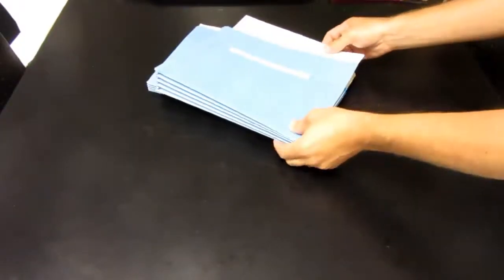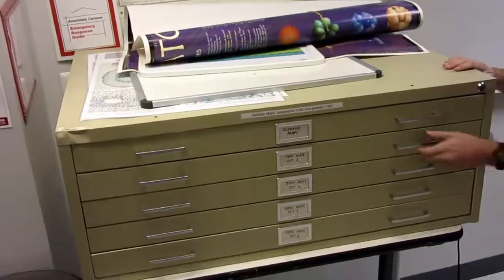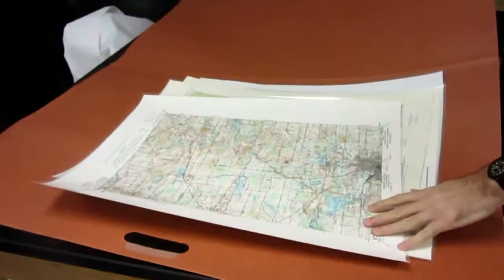We have worksheets and the answer keys for these sets available here as well. In addition to the geology cabinet, you can also find topographic maps and geologic maps here in the map cabinets.